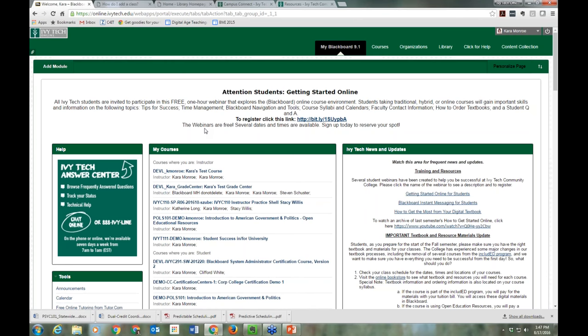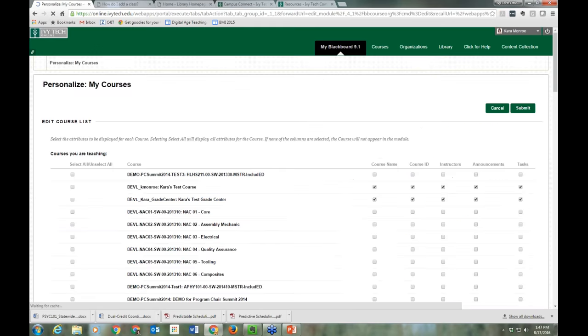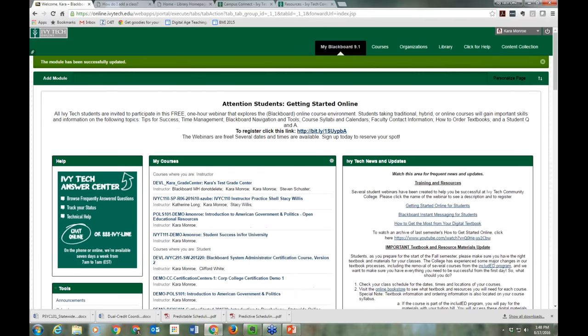That's a mini tour of the Blackboard main screen. I want to show you one other tip: if you've been a student here a while, your Blackboard might have around 10 courses showing. You can clean that up using the little gear icon. Clicking it takes you to a screen where you can show or hide different courses. For example, if I want to hide a test course, I click that, submit, and when I come back, that course is now missing from the list.